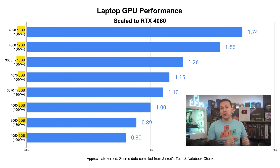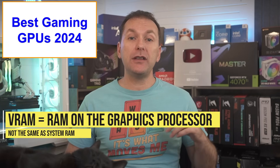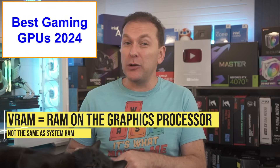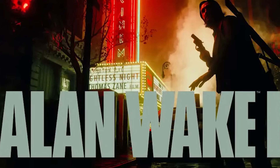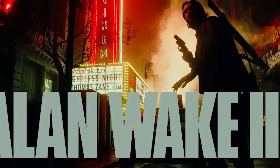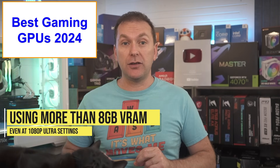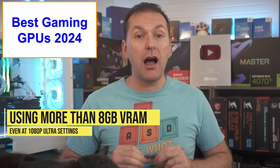Now let's talk VRAM — a huge issue in 2024. VRAM is the amount of video RAM available to the dedicated graphics processor, and it's different from the system RAM which is for the CPU. Newer AAA titles with high graphics fidelity like Alan Wake 2 and Hogwarts Legacy are now using more than 8GB of VRAM even at 1080p ultra settings, and you may need to turn down textures to high or even medium on GPUs with 8GB.